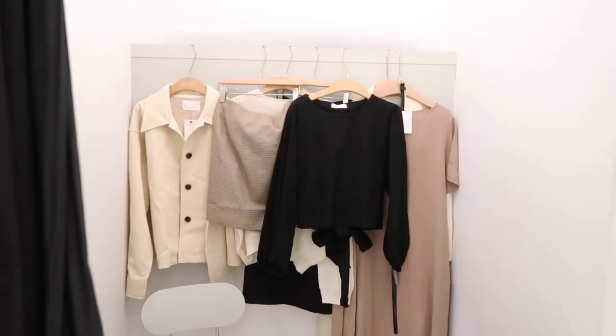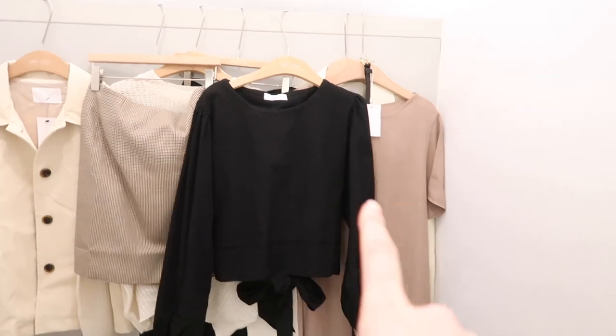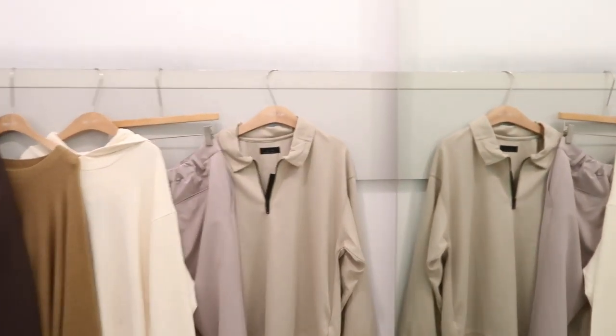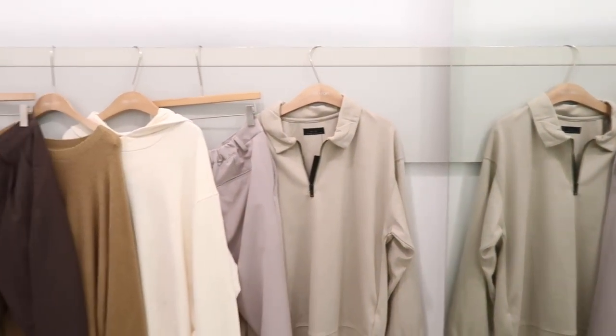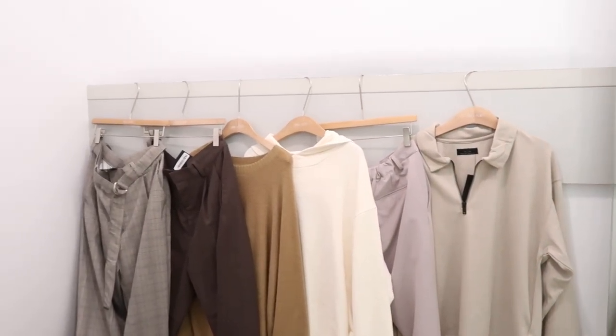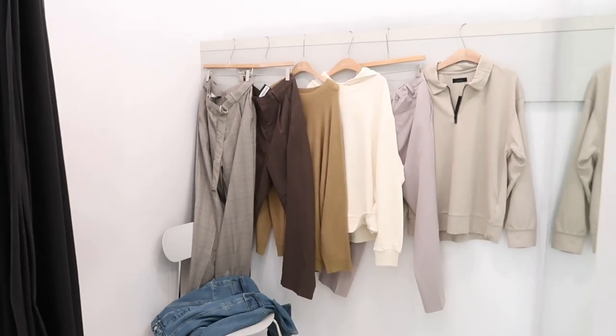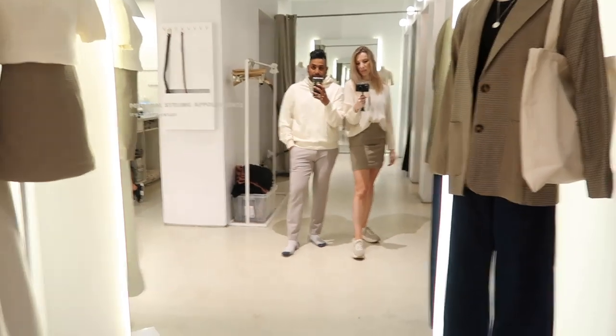So I will start with these items right here, I'm gonna try them on and show you what they look like. Jeremiah is going with the same color palette of greys and sandstone and browns. Really nice — okay, let's do it. Here we are matching!